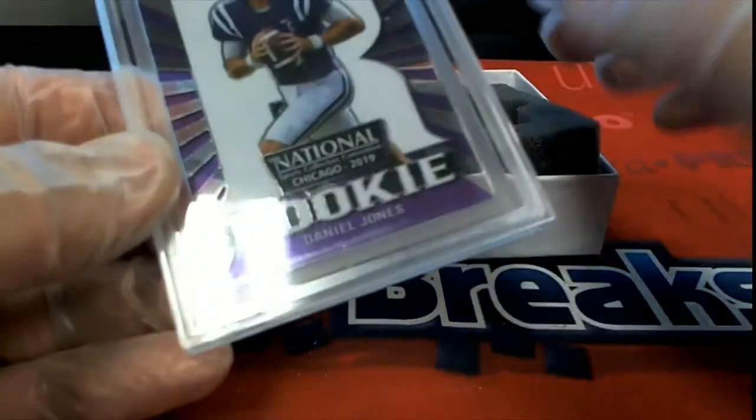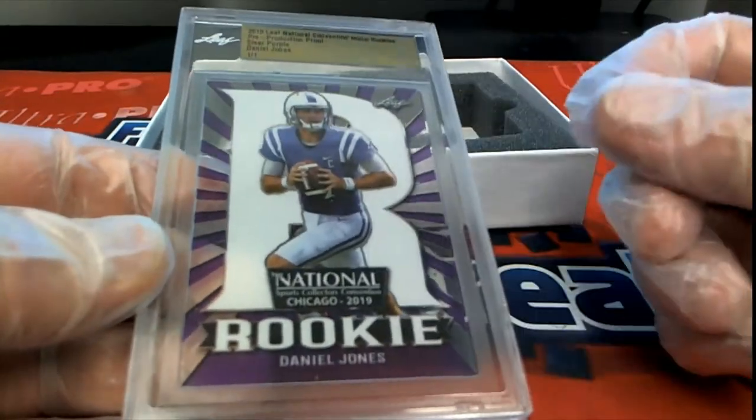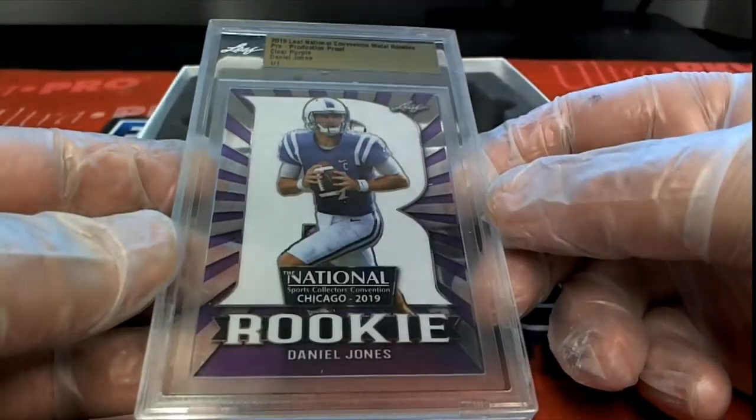And our last one here is — oh, there's Daniel Jones, Clear Purple from the National Chicago 2019. Nice. That is what I'm talking about — Pre-Production Proof!